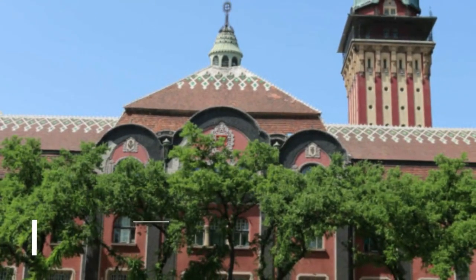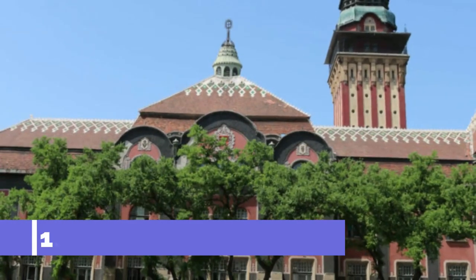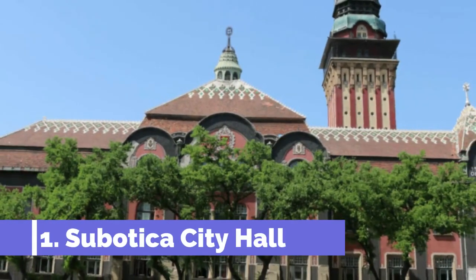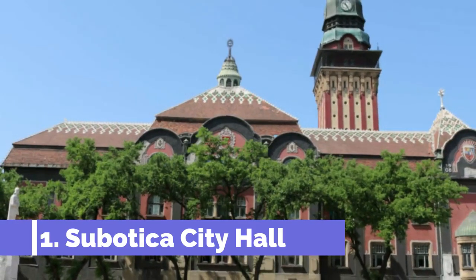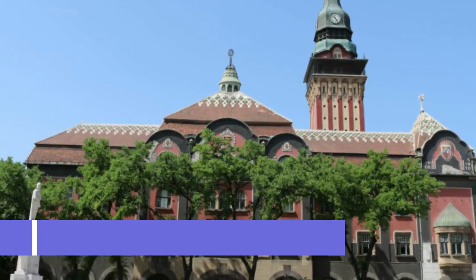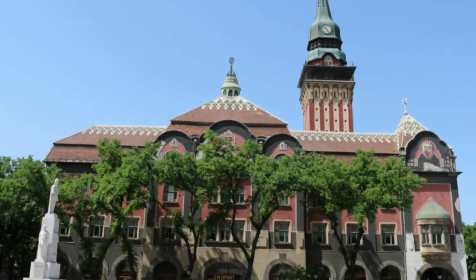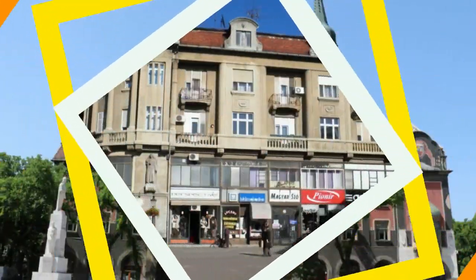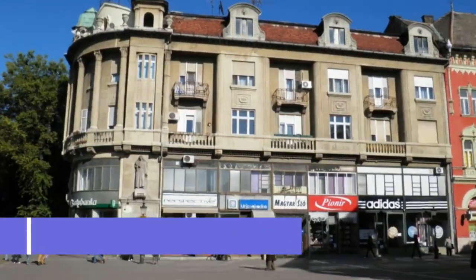Number 1: Subotica City Hall. The majestic city hall is an Art Nouveau masterpiece, completed in 1912. Subotica's central landmark was conceived by a team of Hungarian Jewish architects, Dezso Jakob and Marcel Komar. The pair were students of Odin Lechner, who has been described as the Hungarian Gaudi.